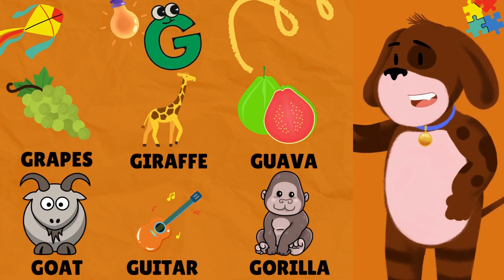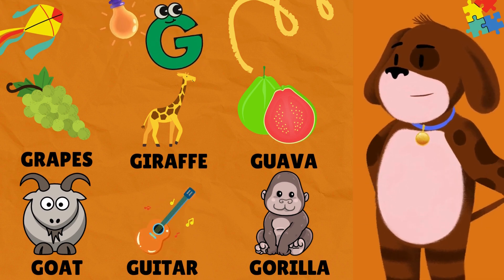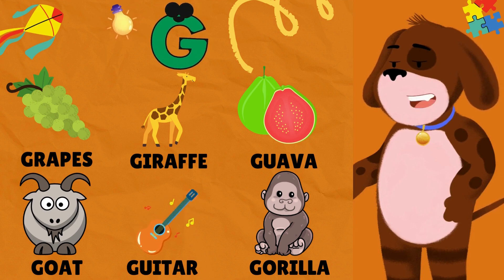G is for Grapes. G is for Giraffe. G is for Guava. G is for Goat. G is for Guitar. G is for Gorilla.